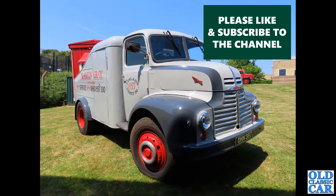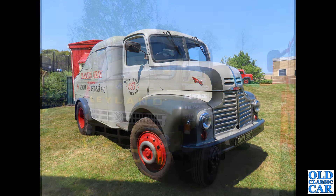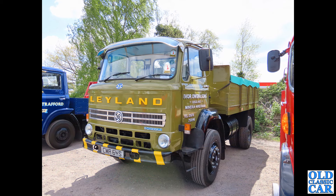We're back down at Gaydon in 2023 — there's a separate video all about this event. N387 is a Leyland Comet recovery truck, complete with a caravan being towed behind it — you can just see it poking round the back. What a great old truck. Slightly more modern, CMA 64S is a Leyland Clydesdale Tipper dating to 1978.